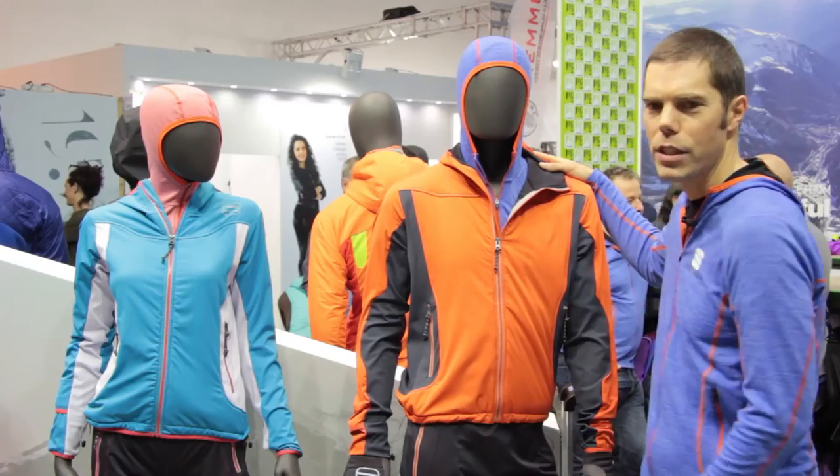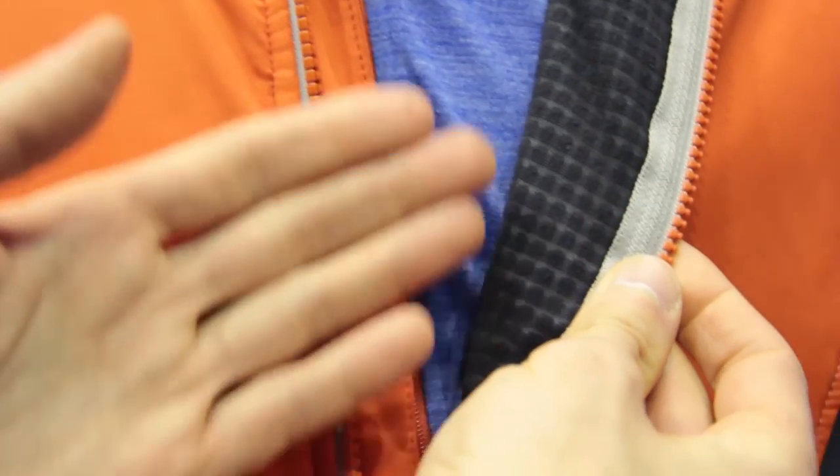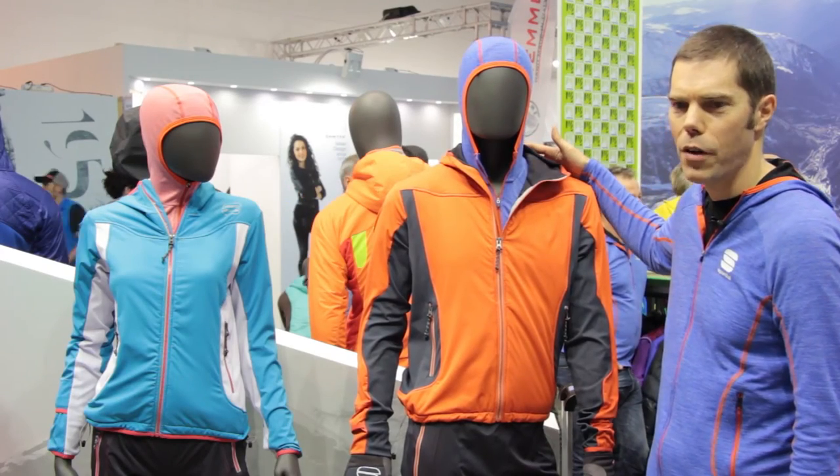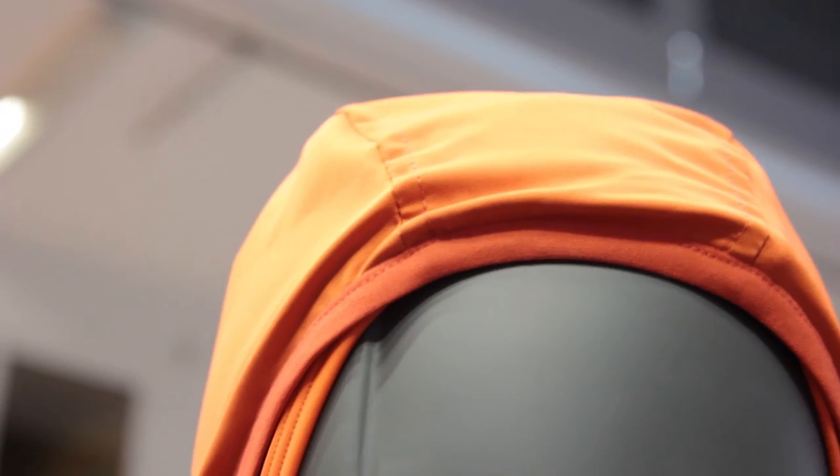The sides have a slightly more breathable insert but are still very resistant. The back is with a light ThermoDrytex fabric for breathability. Both the men's and women's versions have a hood which is snow-resistant if the weather changes.